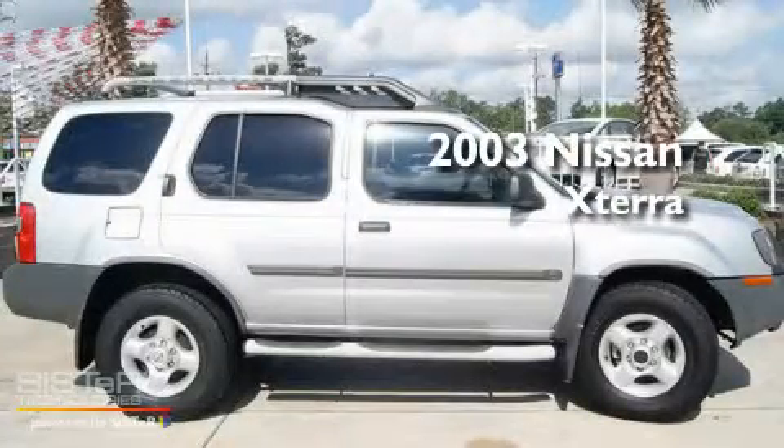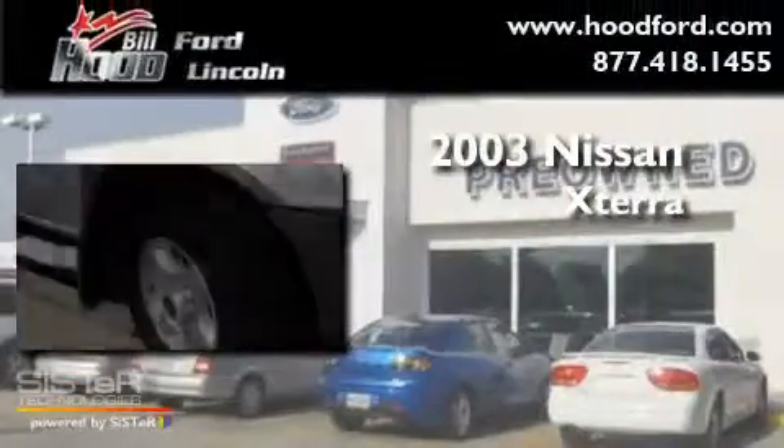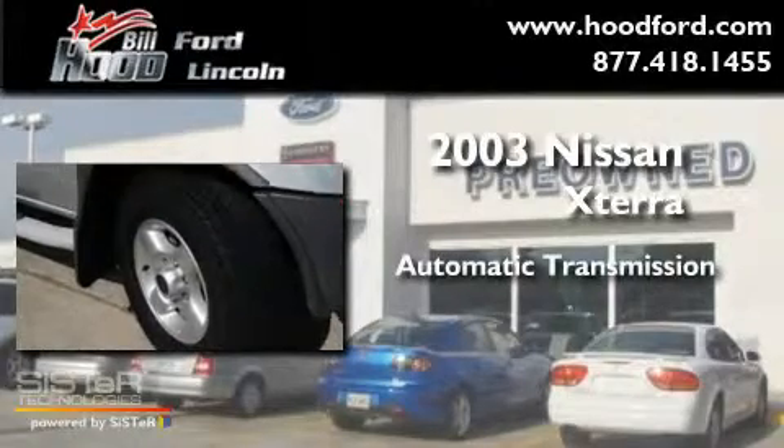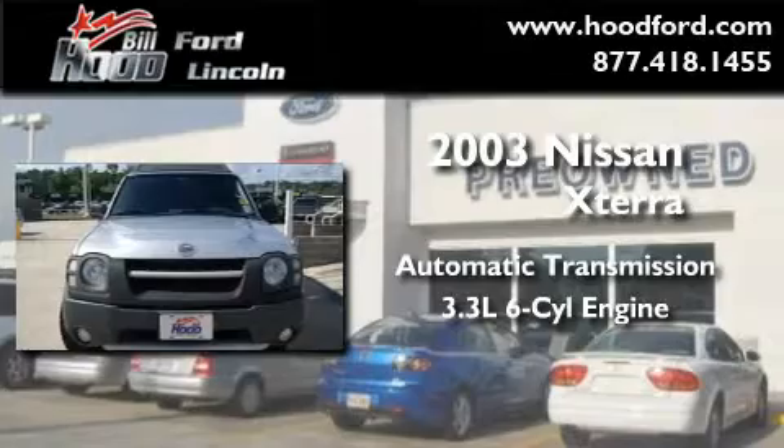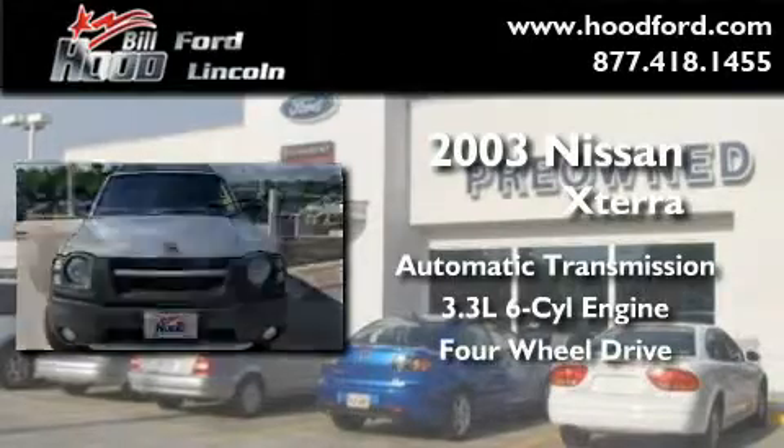This is a 2003 Nissan Xterra. This SUV has an automatic transmission, a 3.3-liter V6, and the added capability of four-wheel drive.